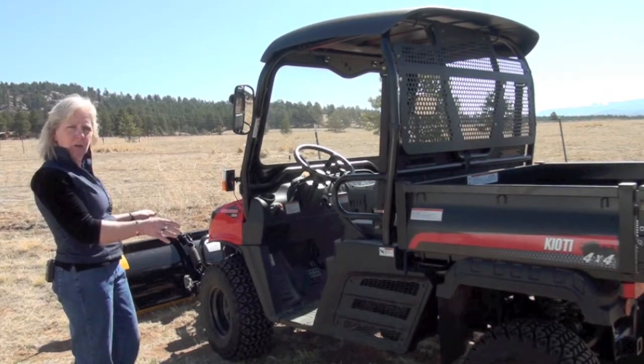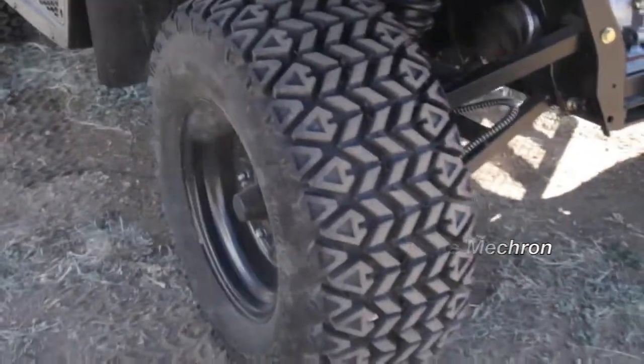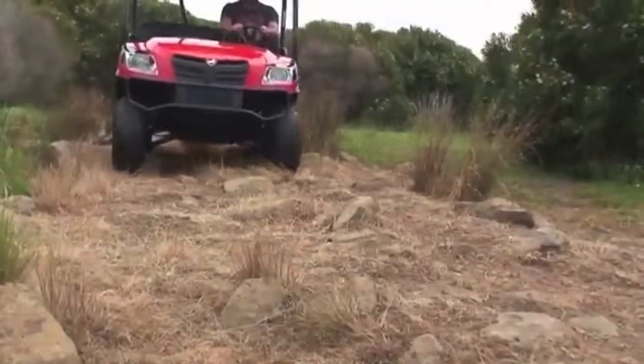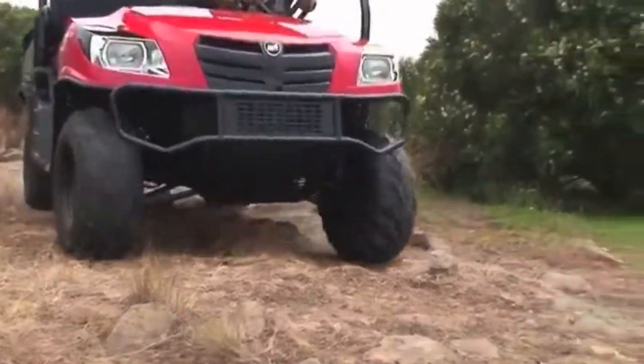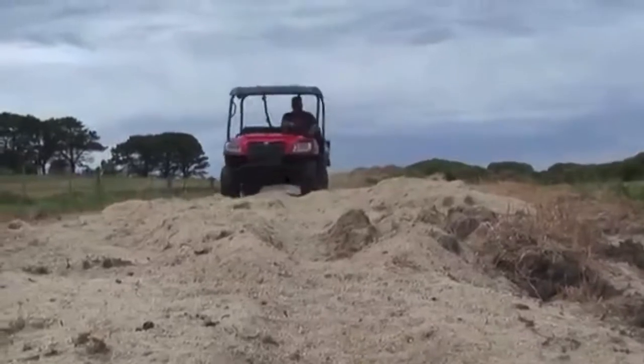Hitch and Post always puts heavy duty tires on, which is important because it allows you to get through all of the terrain and your land. There's a 12-inch clearance for this machine, which is one of the largest in the industry, and it's perfect for getting over all sorts of different rocks and hillsides.